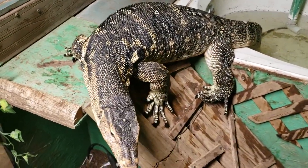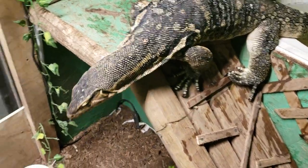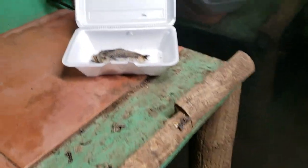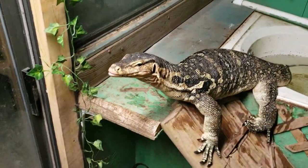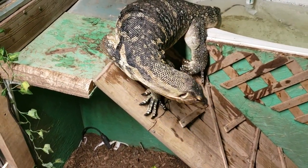This week's video is going to be a short little feeding. We actually already started this video with a quail and a rat, and somehow my video stopped recording. So he actually just already ate one of each, and now we're going to feed him one more.